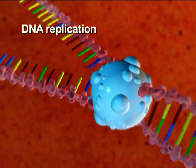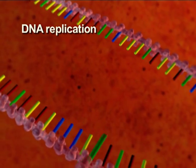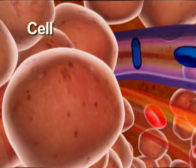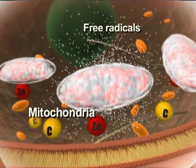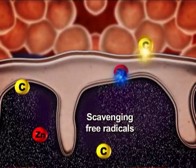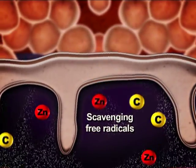Zinc is also essential for the replication of genetic materials, DNA and RNA. Zinc and vitamin C also provide antioxidant protection to reactive oxygen species such as peroxides and free radicals.